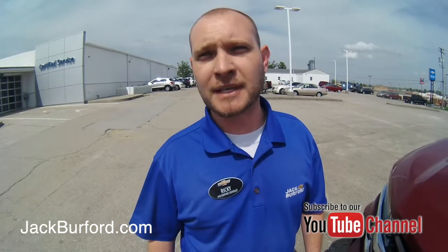So when are you open? I'm open 7:30 to 5:30, Monday through Friday, and 8 to 2 on Saturday. You can go to jackburford.com to schedule a service appointment, or visit us on YouTube.